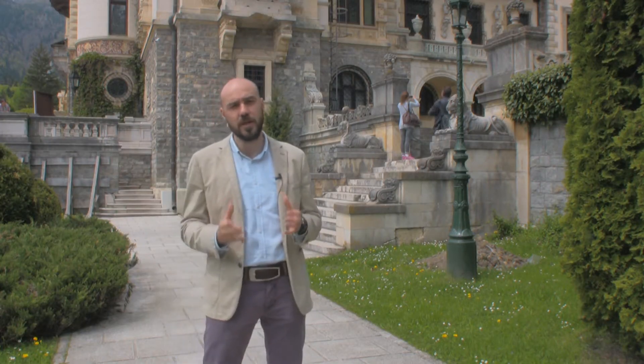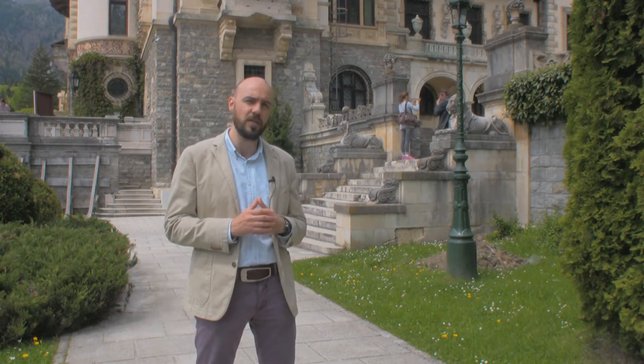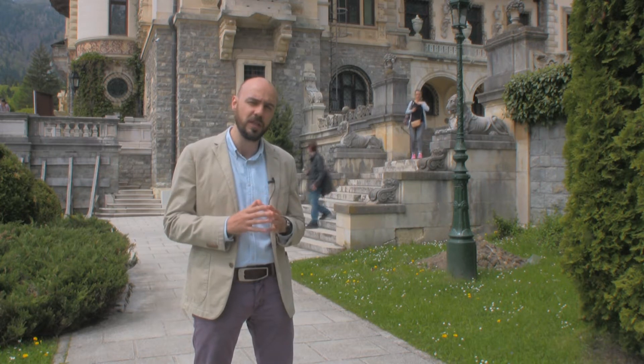We are in Sinaya Mountain Resort, and just behind me is one of the most beautiful castles in the eastern part of Europe. Peles Castle belongs to the Hohenzollern family, a German ruling dynasty.